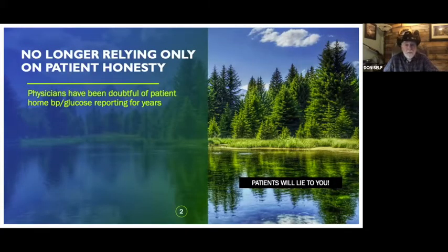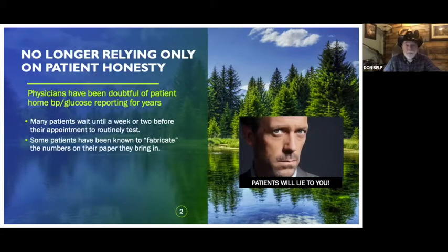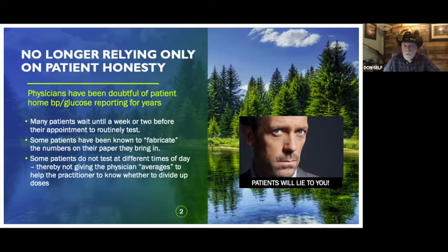Doctors have been, for years, trying to rely on patient honesty, and sometimes they have doubts about it — about the reports patients bring in on home glucose, blood pressure monitoring, and even scales and weights. How many times have doctors heard, 'At home my blood pressure was normal, and here it's always high — it must be because of you, doctor' — which is why they came up with white coat syndrome. Many patients wait until about a week before their appointment before they start keeping up with their numbers. Some patients are going to lie and fabricate the numbers, and some don't even test at different times of the day.